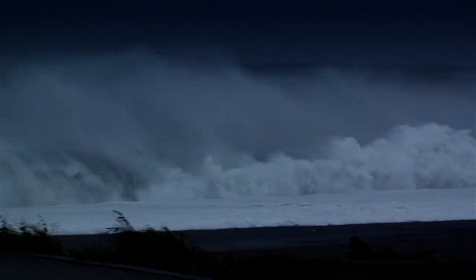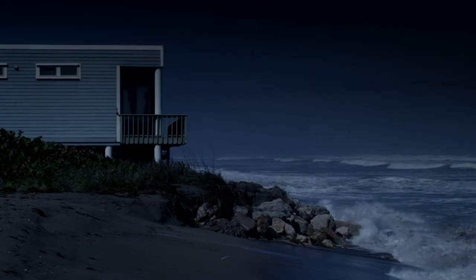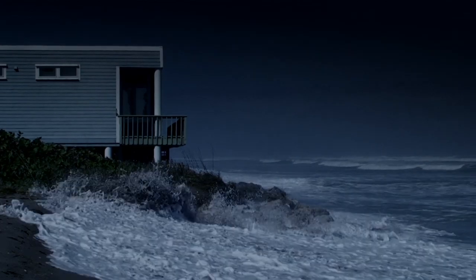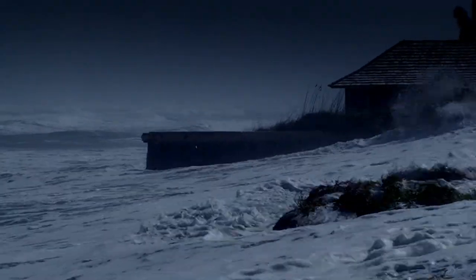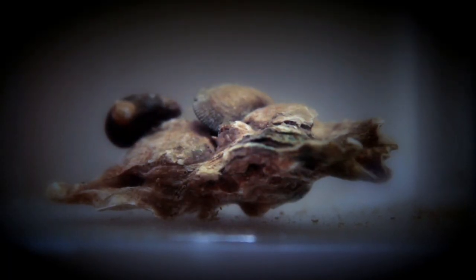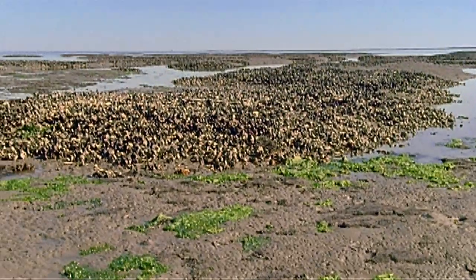Not exactly what you want to see while on a relaxing trip to the beach, or worse yet in your backyard. Who or what can save us from crashing waves and rising waters? Not Superman, but this guy: the oyster. Oyster reefs protect the shoreline by providing a physical buffer.